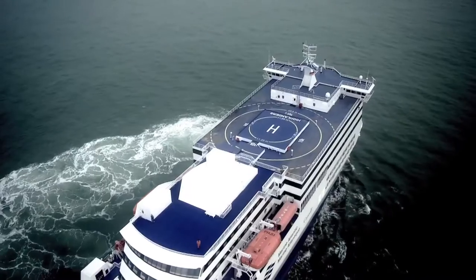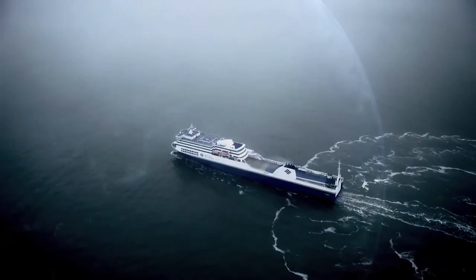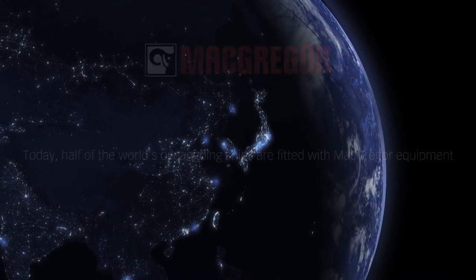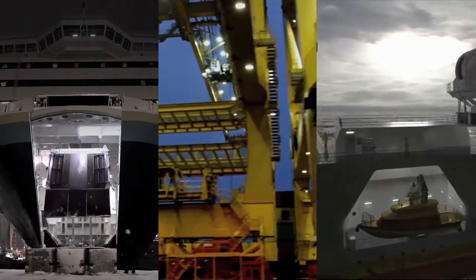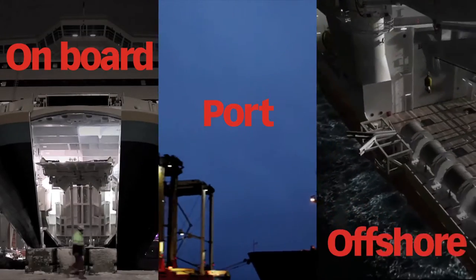MacGregor offers integrated cargo flow solutions for maritime transportation and offshore industries. We are a global company with facilities near ports worldwide, and we offer global support to customers for their onboard, port and offshore operations.